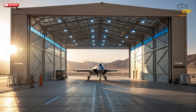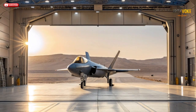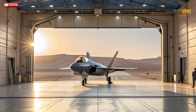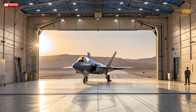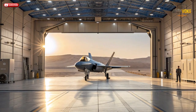When Israel joined the F-35 program, it made one thing crystal clear: it wouldn't settle for a standard model. The country demanded full integration rights, allowing its engineers to modify the jet's software and systems. That's how the F-35I Adir was born — a uniquely Israeli variant of the fifth-generation fighter. While NATO allies like the UK, Italy, and the Netherlands operate baseline versions controlled and updated by Lockheed Martin, Israel gained something rarer: technological sovereignty.